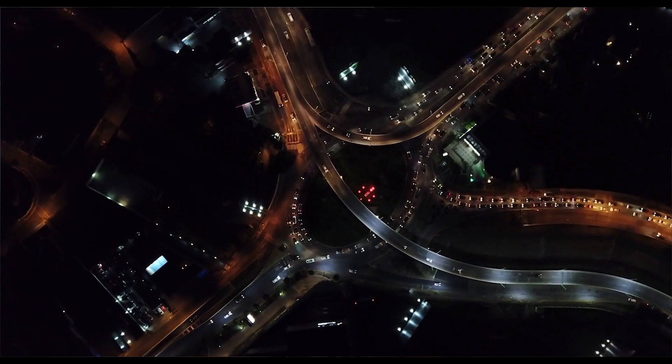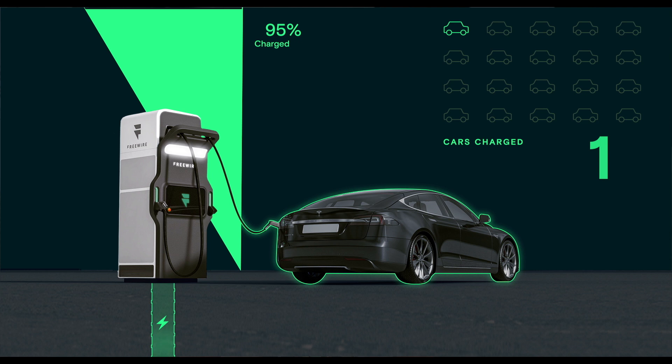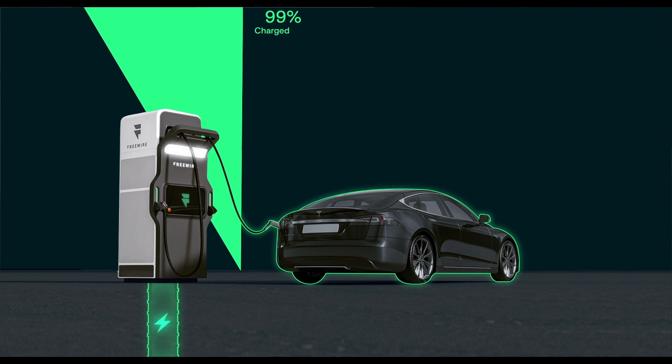While traditional DC fast charging infrastructure places a heavy demand on the grid, with Boost's battery-backed technology, customers can take advantage of dynamic recharging based on grid conditions and pricing, allowing them to not only decrease strain on the grid but eliminate demand charges.